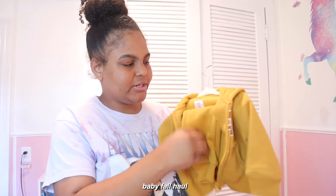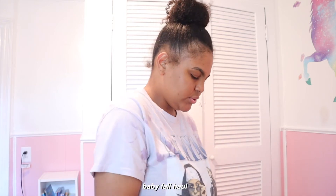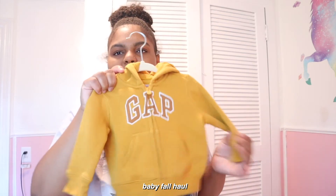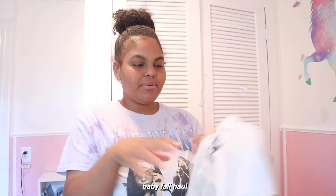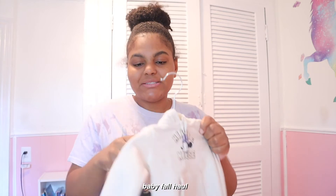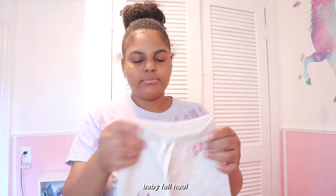My mom got Aliyah a matching sweatsuit from Gap — it has little joggers and a hoodie. A lot of their stuff has the logo, so the sweatpants don't have it but the hoodie does. Love the little mustard color, very cute. Then there's a Mickey — well, Mini Mouse sweater which is so so cute. This one is in three-to-six so she can wear it right now, which is perfect because it's already chilly. Fall wasted no time — temperatures dropped ridiculously.